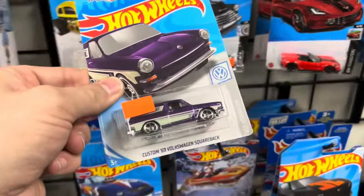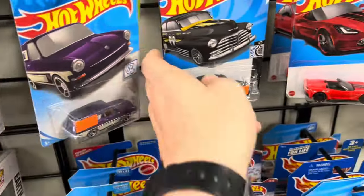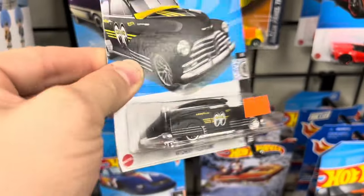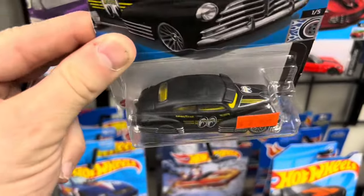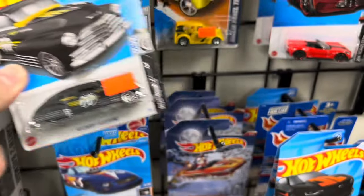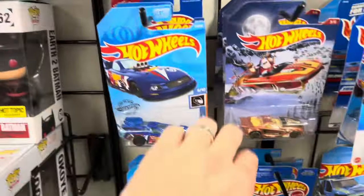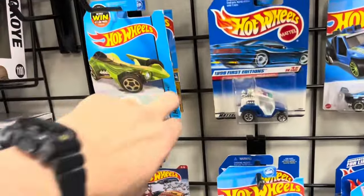Very cool. That's the AK's treasure hunt with a different paint job. We've got the Moon Eyes on there. Very cool. Yep, this is all VWs. Not bad — got some cool stuff in here.